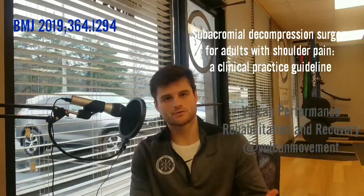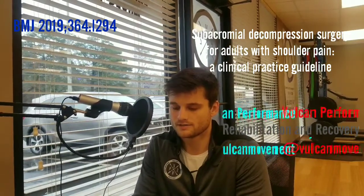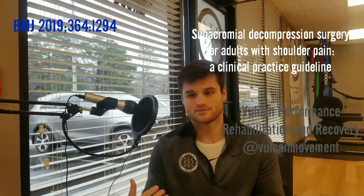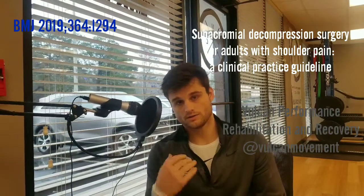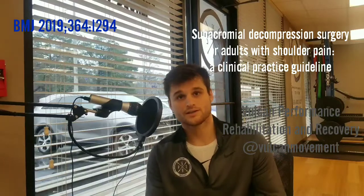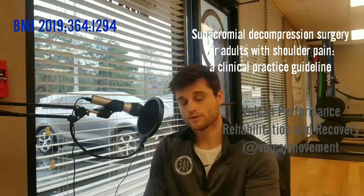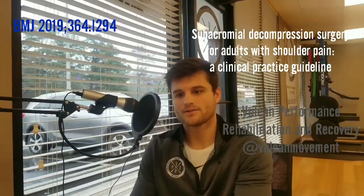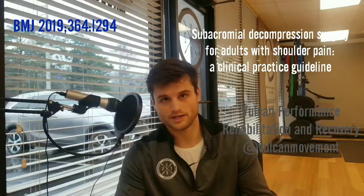We're getting a lot of questions lately about shoulder scopes and shoulder surgeries, commonly known as shoulder decompression surgery. Shoulder pain is the third most common musculoskeletal issue we have, and out of that shoulder pain, subacromial pain — pain along this area — accounts for about 70% of shoulder pain altogether. So we're catching a big group here.